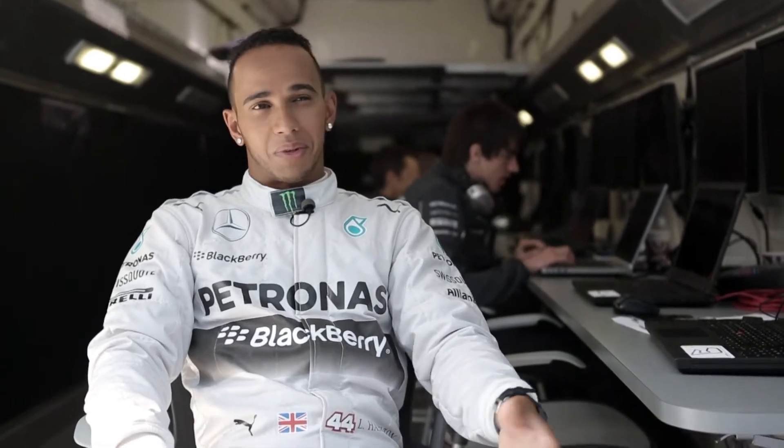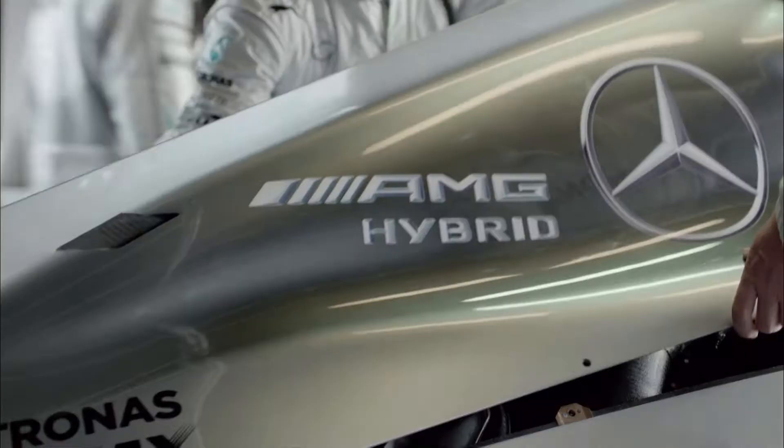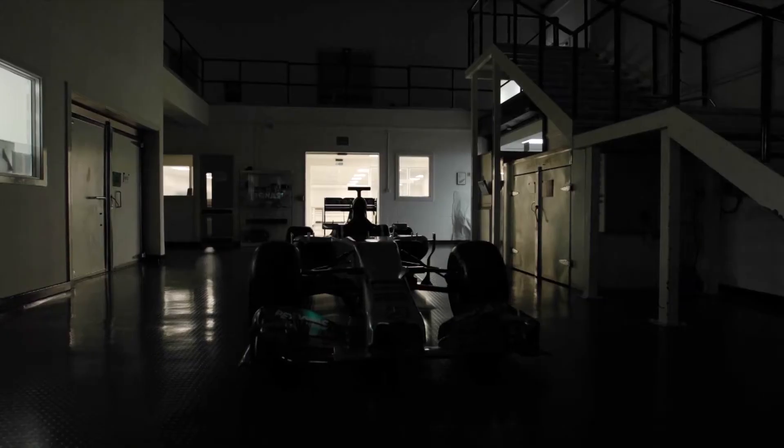You can only really understand it if you were to drive it. New technology. New power unit. New Silver Arrow.